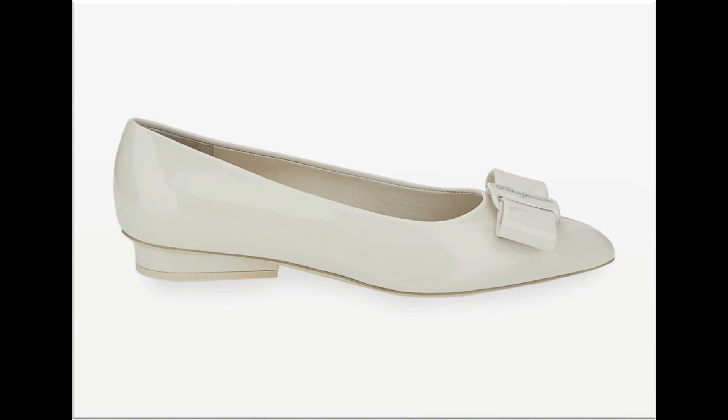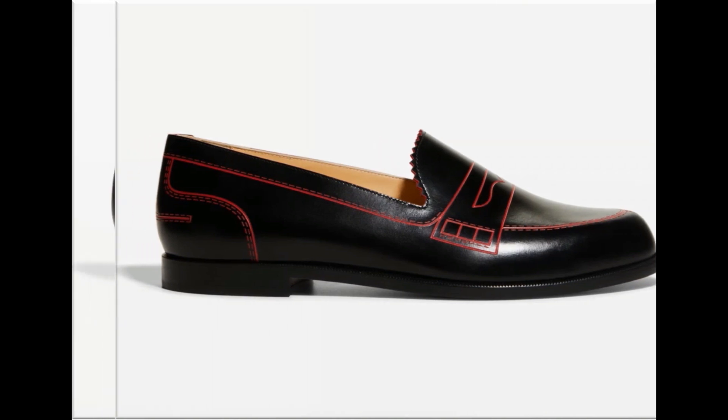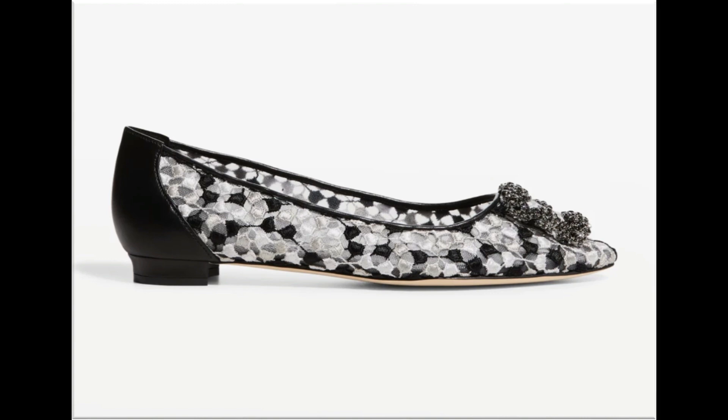Pumps and slingback designs — subscribe to my channel for more beautiful fashion, latest accessories, and latest designs which are available online and in outlets also.